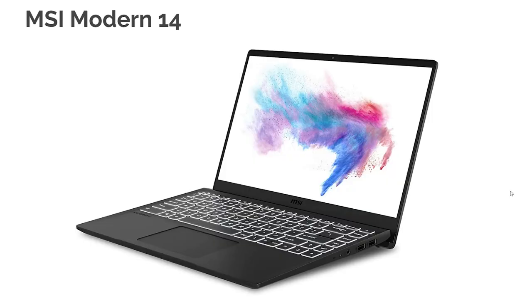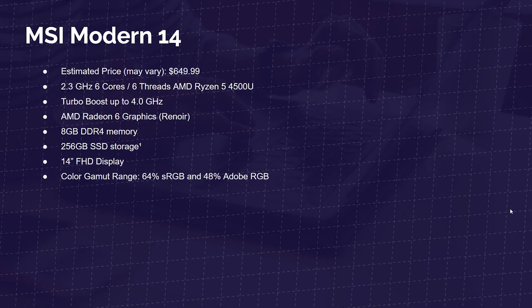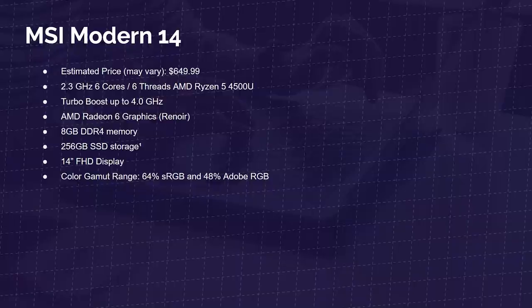Next up is the MSI Modern 14. I really like this laptop — I had my hands on it at CES 2020, as well as a test unit of the Modern 15 in my office, and I really dig the build quality and user-friendliness. This one comes with the Ryzen 5 4500U, AMD Radeon 6 graphics, 8 gigs of RAM, 256 gig SSD, and a 14-inch full HD display. Once again we're struggling with color accuracy, but it's still a great laptop with a good user experience.